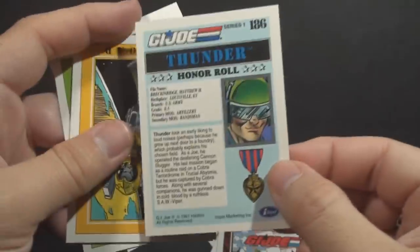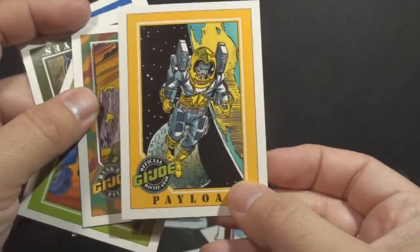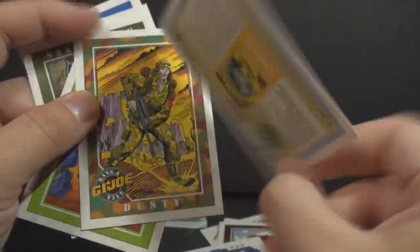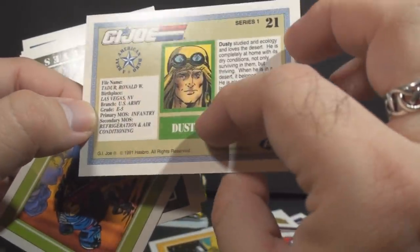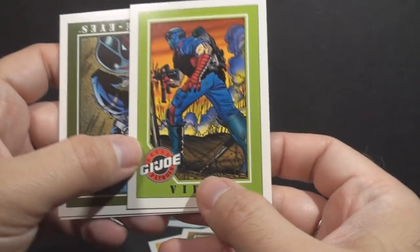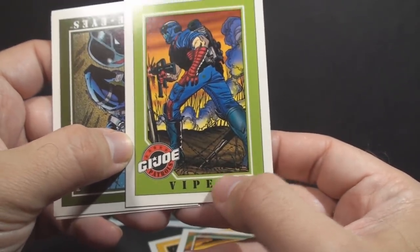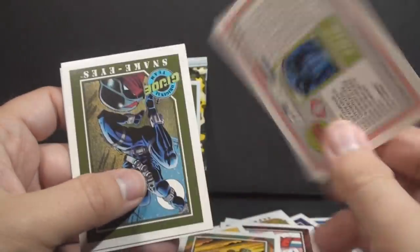There's Thunder — and there he is on the back, the driver of the Slugger. Payload, astronaut guy. Not so much into the astronauts, but nice that Payload got a card there. Dusty. Another classic, great character. Nice to see Dusty. Happy to get a Dusty card. Ronald W. Tater — Dusty. The artwork on these cards is not bad; it's basically comic book art, looks good. There's Cobra Viper. Gotta have your basic Cobra Viper, of course.